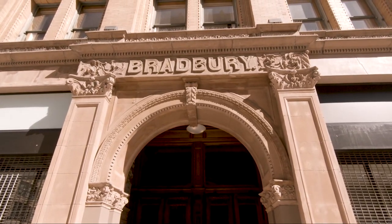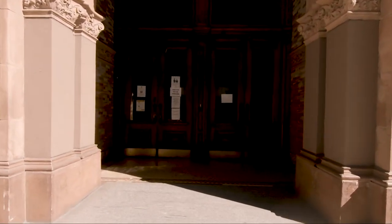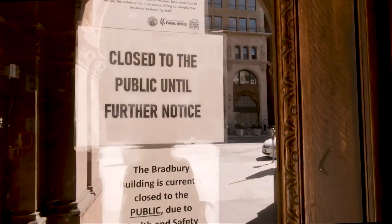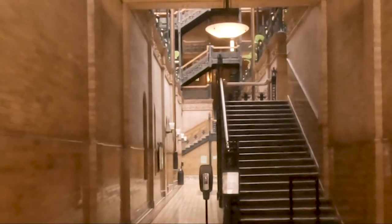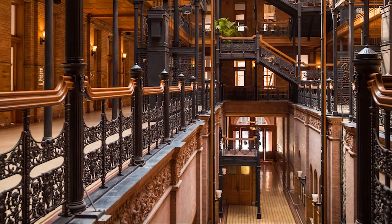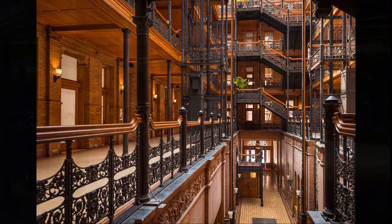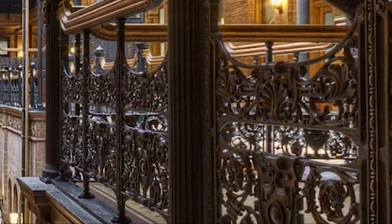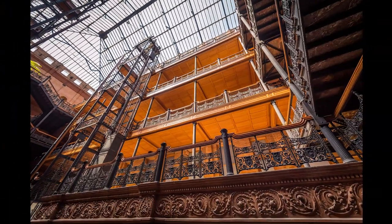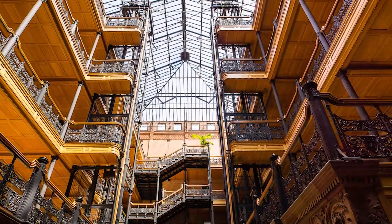Across the street from the Grand Central Market is the famous Bradbury Building. The Bradbury Building is sadly closed because of the pandemic, but you can look through the windows and see some of its grandeur. Built in 1893, it's the oldest commercial building still standing in LA. The interior features gorgeous black iron railings, open cage elevators, marble stairs, and a central natural-light-filled interior court that spans almost 50 feet.